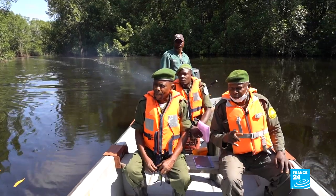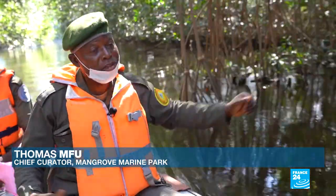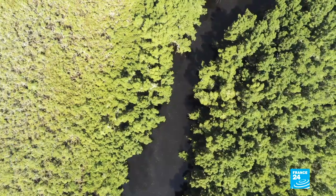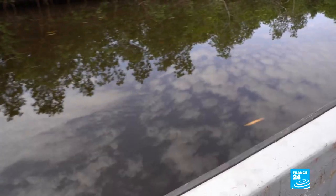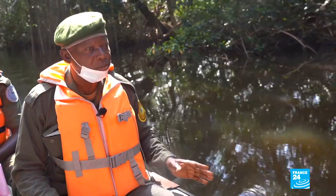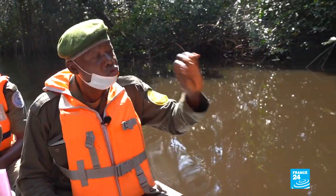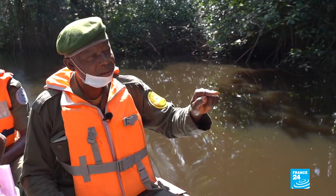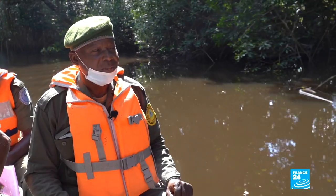Tumamfu knows all of its secrets. It's a transitional forest between the open sea and inland areas. It links the two environments and protects the coast against marine erosion. It also stores large quantities of carbon. In other words, the mangrove is a very important bulwark against climate change.